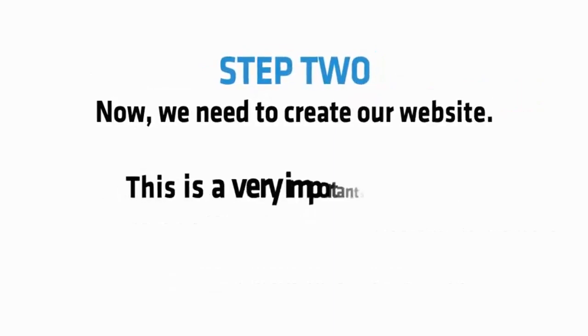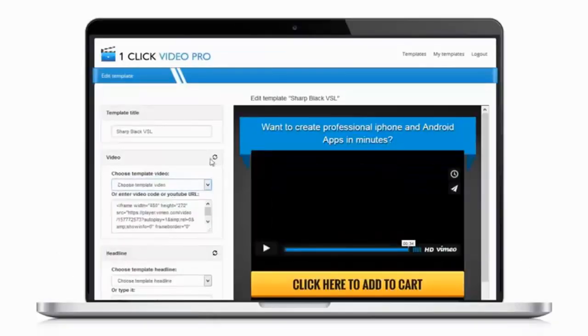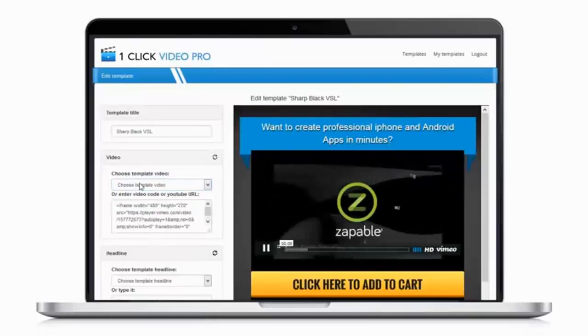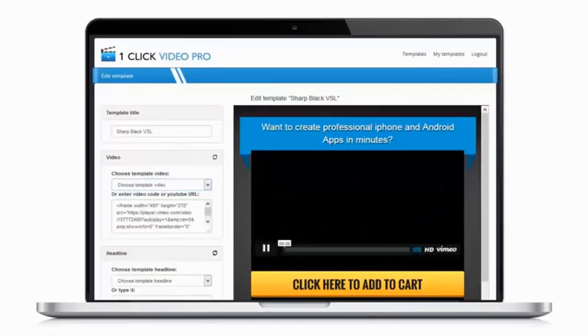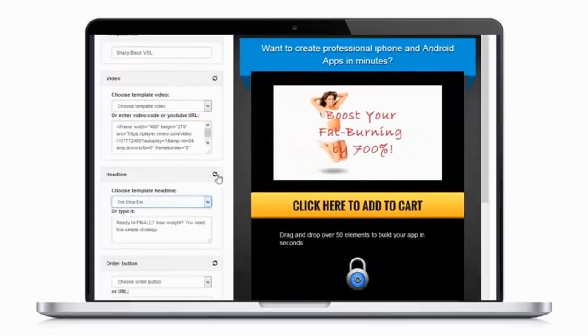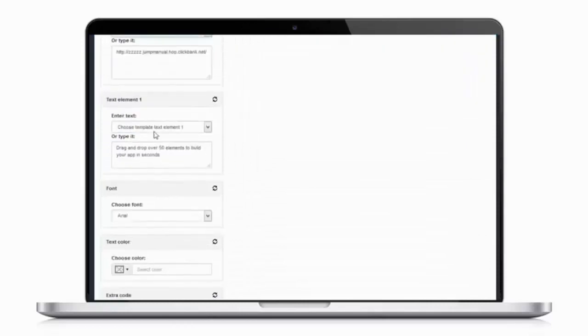Step 2: Now we need to create our website. This is a very important step, which is why I use 3 software bots. First, my One Click Video Pages tool — this is perfect for creating video websites that convert. Just choose your design and edit it in a few seconds. Just look at the profits that one of my VSLs pulled in. You'll get 10 of these pages.